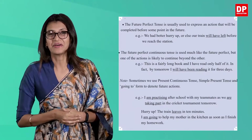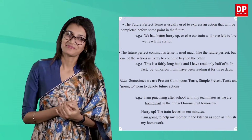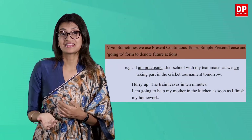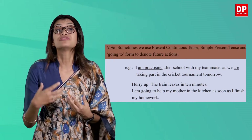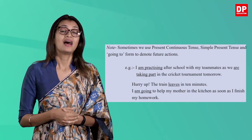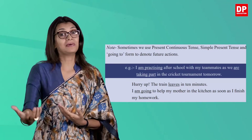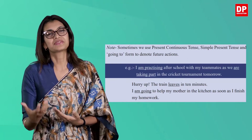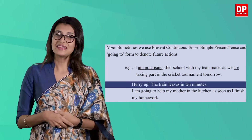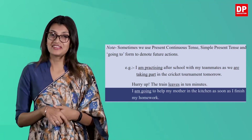In the revision point on page 119 in your pupil's book, they have added a note at the end. Sometimes we use the present continuous tense, simple present tense, and the going to form to denote future actions. They have given some examples: 'I am practicing after school with my teammates as we are taking part in the cricket tournament tomorrow.' 'Hurry up! The train leaves in 10 minutes.' 'I am going to help my mother in the kitchen as soon as I finish my homework.'